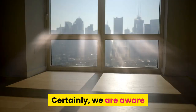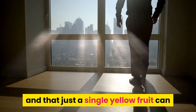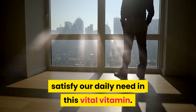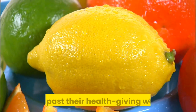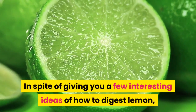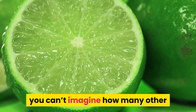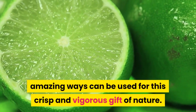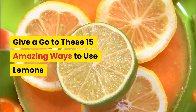Certainly, we are aware that this citrus is loaded with vitamin C, and that just a single yellow fruit can satisfy our daily need in this vital vitamin. Yet lemons' advantages extend a long way past their health-giving worth. In spite of giving you a few interesting ideas of how to use lemon, you can't imagine how many other amazing ways can be used for this crisp and vigorous gift of nature. Give a go to these 15 amazing ways to use lemons.